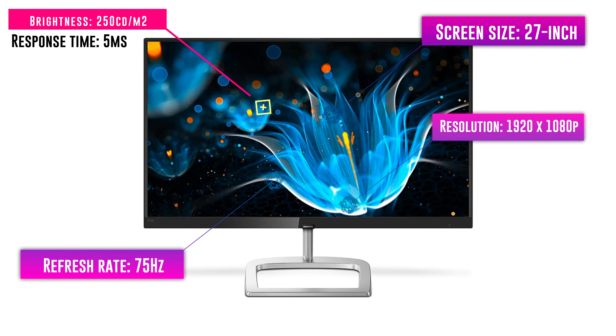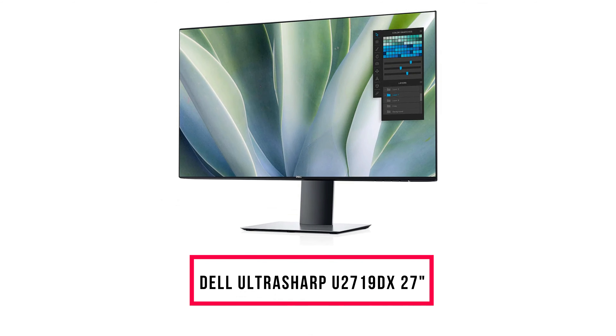Number seven: Philips 276E9QDSB. The Philips 276E9QDSB offers IPS-type panel technology with a 1920x1080 resolution. It comes with a 60Hz refresh rate and a fast response time. Although the larger panel offers extra-wide viewing angles, it has a low pixel density of 82 PPI, which means text will have poor visibility on the screen.